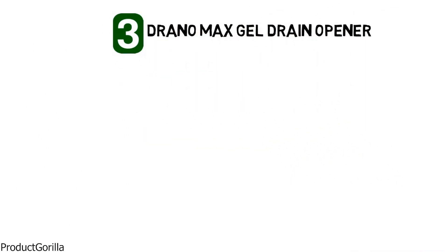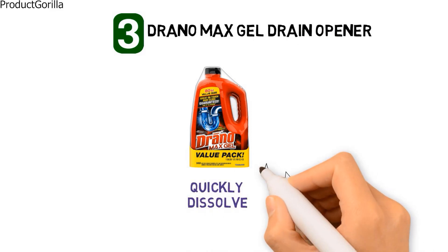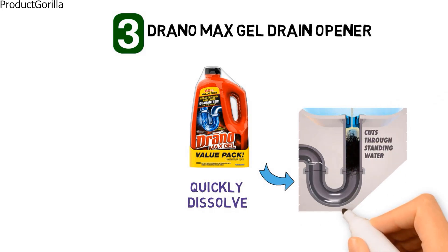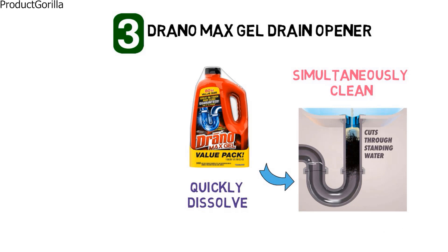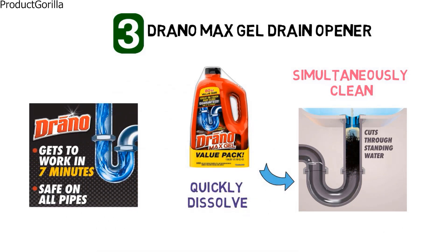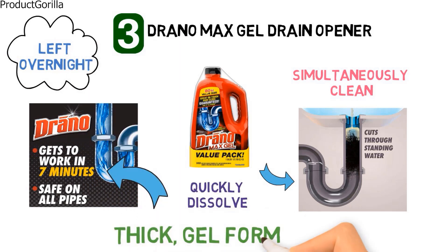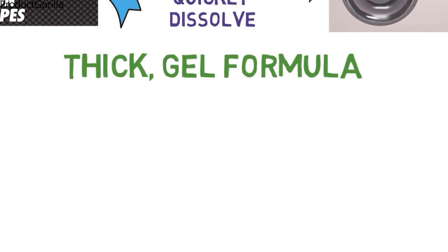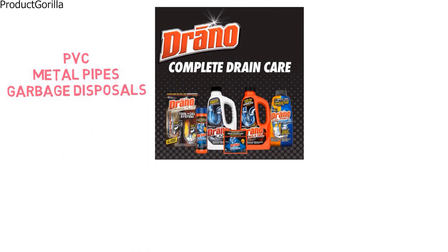At number three, we have the Drano Max Gel Drain Opener. Drano Max Gel is a thick solution that is specially formulated to quickly dissolve tough clogs caused by standing water and hair. It also removes soap scum, leaving drains cleaner. It can be used to simultaneously clean and unclog shower or sink drains. The gel works to unblock drains, restoring them to a free-flowing state in seven minutes or less, giving it an edge over most drain openers that need to be left overnight. It is safe to leave in drains overnight if you prefer. The thick gel formula cuts straight through standing water and gets to work on the clog. It is safe to use on PVC, metal pipes, garbage disposals, and septic systems.